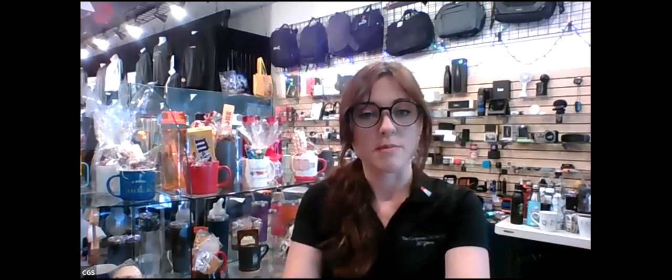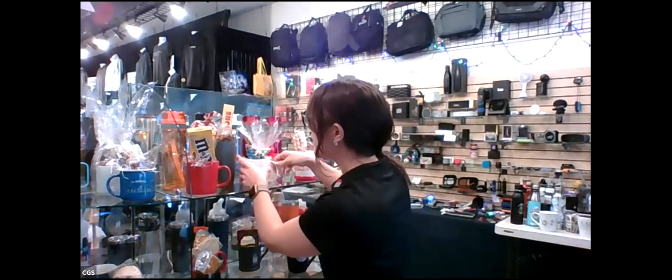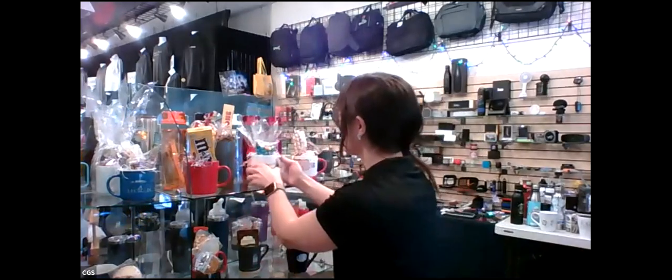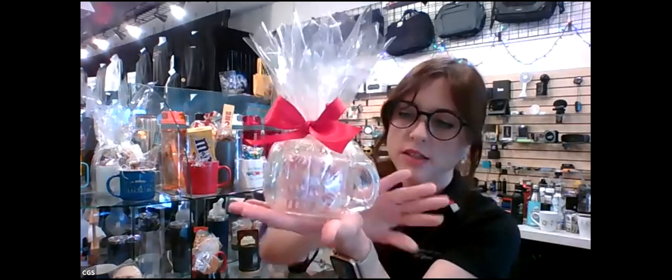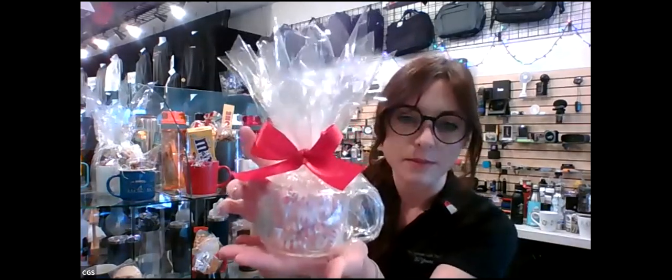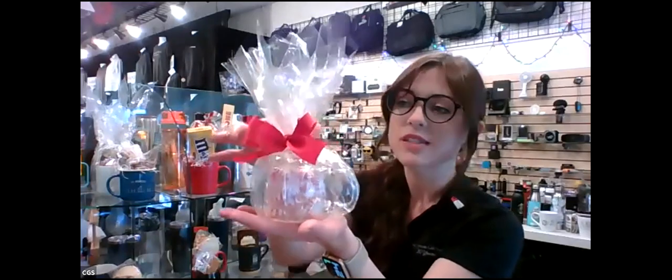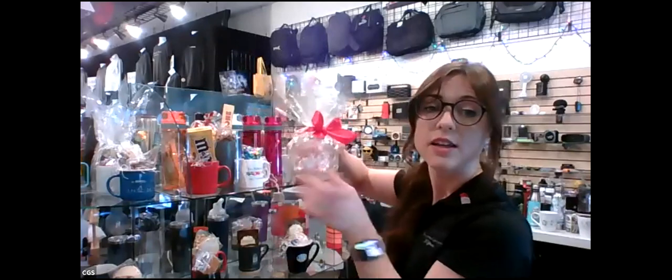Now while we're on the subject of mugs, I want to show you some mug options for single servings. First, here's a basic C-handle mug that showcases a beautiful full-color custom imprint on both sides, with colorful M&Ms inside. Another great option is this all-plastic BPA-free mug made in the USA — the lid comes off and doubles as a coaster. It's filled with treats, and you have different options for the contents inside.